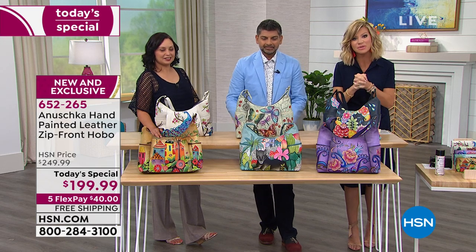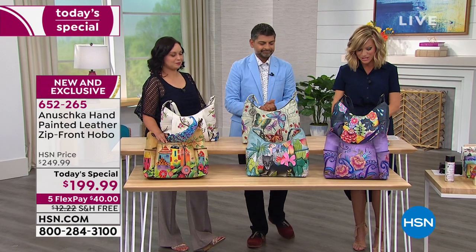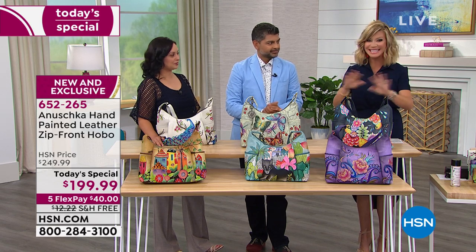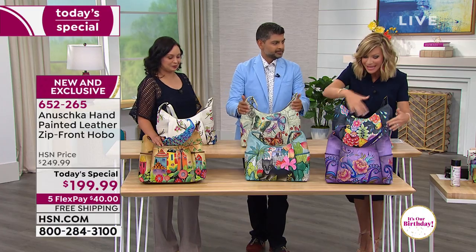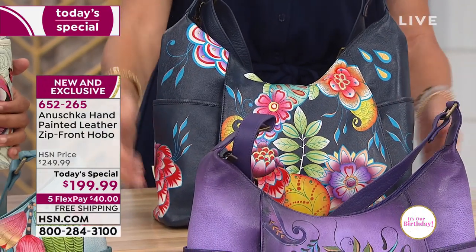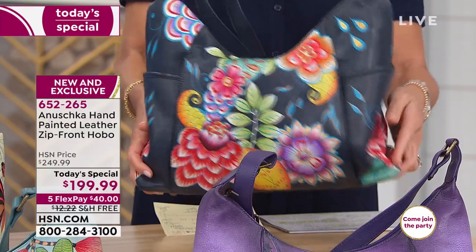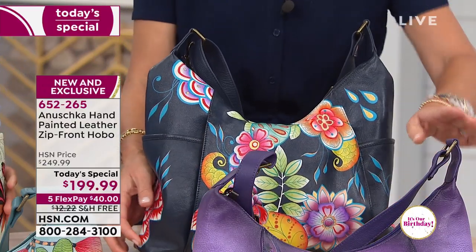Quick updates: we already sold out of the Happy Camper — it's gone. There's only one more chance to pick this up after this two-hour block in The List with Colleen. So you're looking at something that is truly a limited edition — these paintings will never be repeated again on this style of bag. Here's what we have available: in the beautiful blue — the navy background — this is the Retro Bouquet. 360 degrees, this bag is all hand-painted in their workshop.